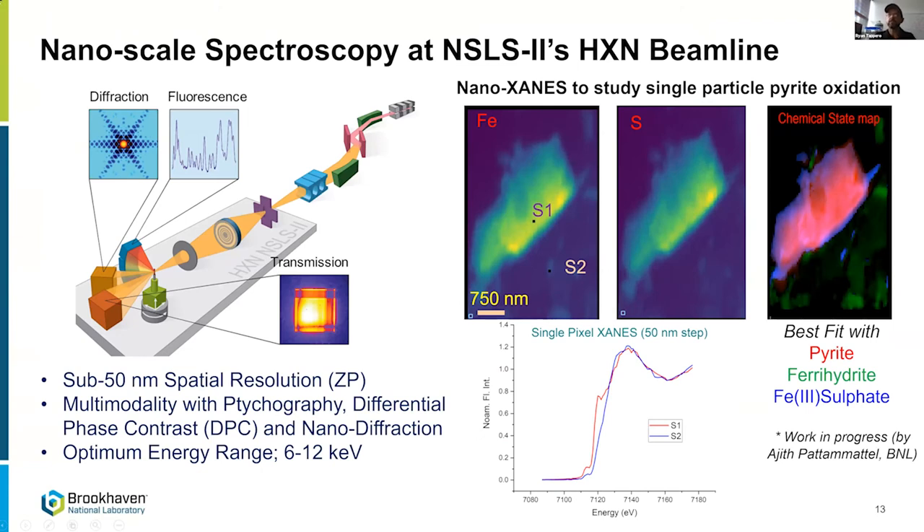This is a new development at NSLS-2 — XANES spectroscopy at the nanometer scale, on the order of tens of nanometers. Using zone plates we can achieve 50-nanometer resolution; the beamline routinely hits 10-nanometer spatial resolution with multilayer Laue lenses. Postdoc Ajit Padamattel has been pushing this pyrite oxidation project to understand whether spectroscopy at the nanoscale can reveal transformations at the single particle level. Spectroscopy is done in imaging mode, stacking up images to get spectra at every pixel, requiring ways to average like spectra for sufficient signal-to-noise.